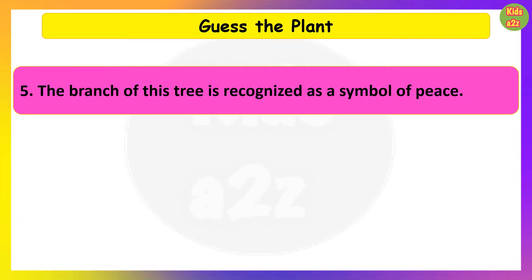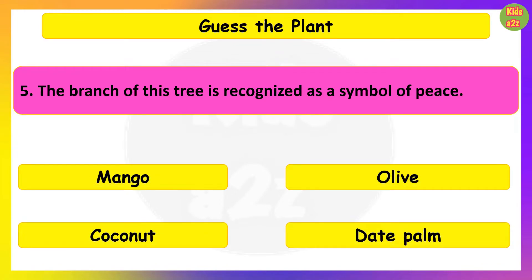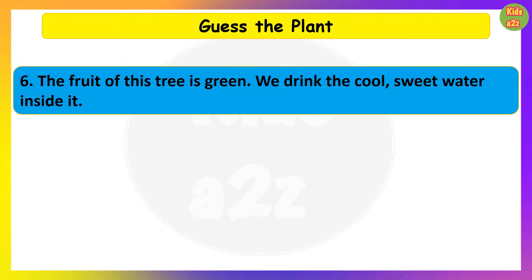The branch of this tree is recognized as a symbol of peace. Guess the plant. Olive.